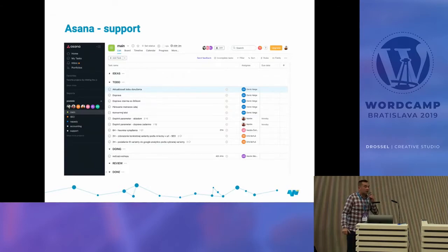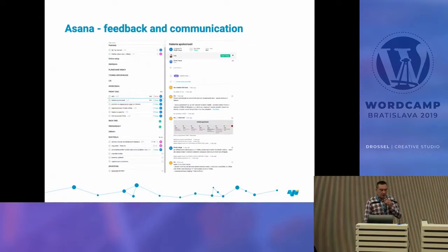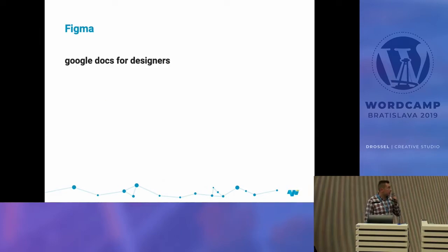Asana is also good for support because clients send you requests, bugs, or requirements. We use a different approach with columns: Ideas, To Do, Doing, Review, and Done — similar to Trello, so tasks move through steps. We use it for feedback and communication; the client comments on everything, and we ask them to upload screenshots or files directly.